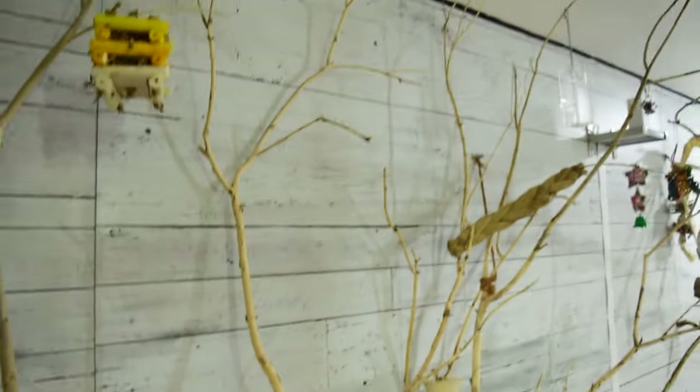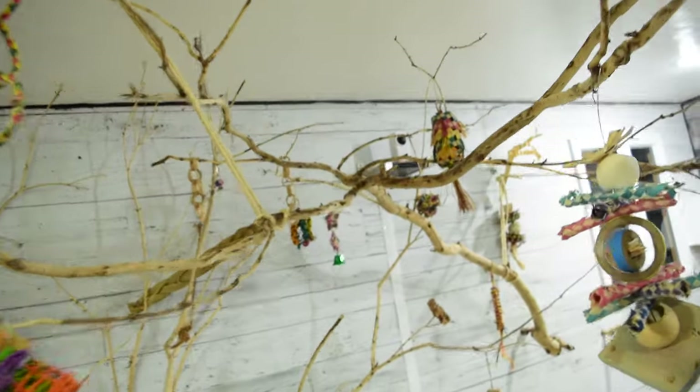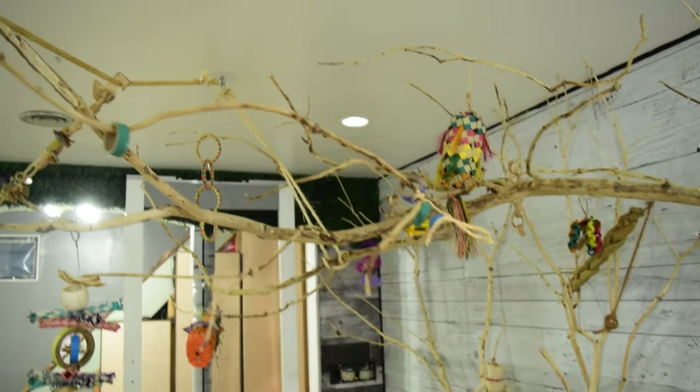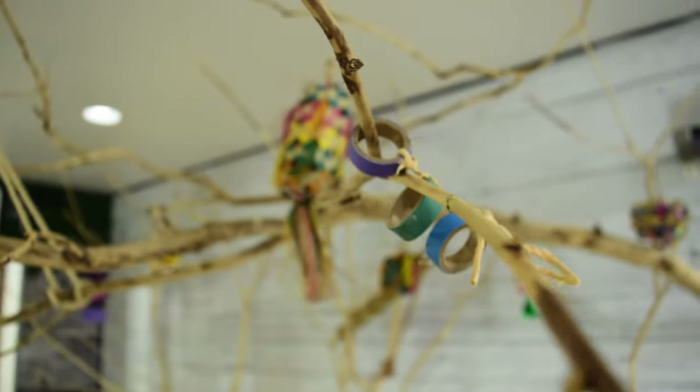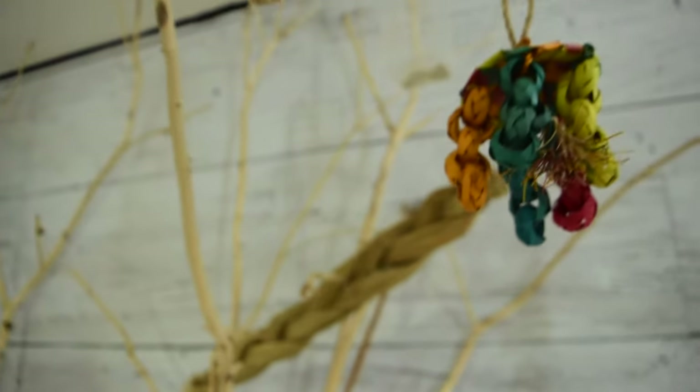I stripped all the bark off for safety, since it's a variety of maple and those can harbor mold underneath the bark. I disinfected the whole thing and set them up in here. Now we have two giant branches with super thin and super thick sections taking up a good portion of the center of the room. They use them a lot, they forage on them, and the branches are springy and bouncy. Newt in particular is a bit of an aerial acrobat — he's had so much fun flying and weaving between them.